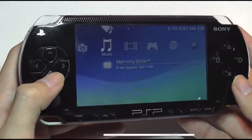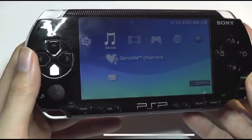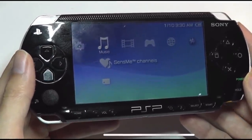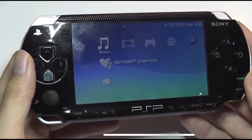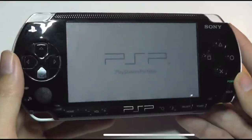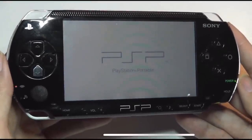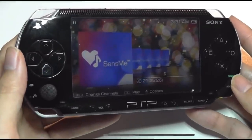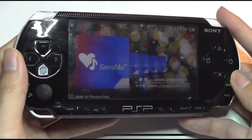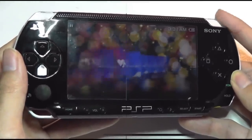Here we have music, and what Sony did back then was something called SenseMe Channels — it sorted your songs automatically by different genres and moods. So if you were feeling happy or sad, you could listen to different types of music. Tapping into it, it's a pretty attractive-looking interface. It shows cover art if it was available, and you can use the shoulder keys to swipe back and forth between tracks.